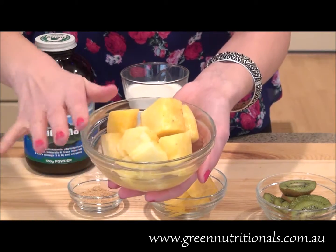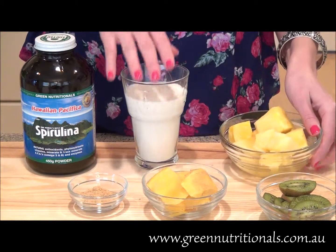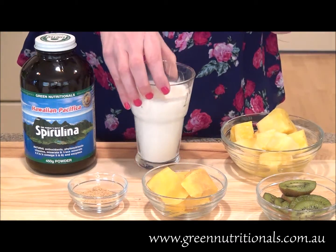Next up, let's add about one cup of chunks of pineapple. This is organic pineapple, which is great for promoting good digestion. And last but not least, we're going to add a cup and a half of organic coconut milk, which you can find at most natural health food stores.